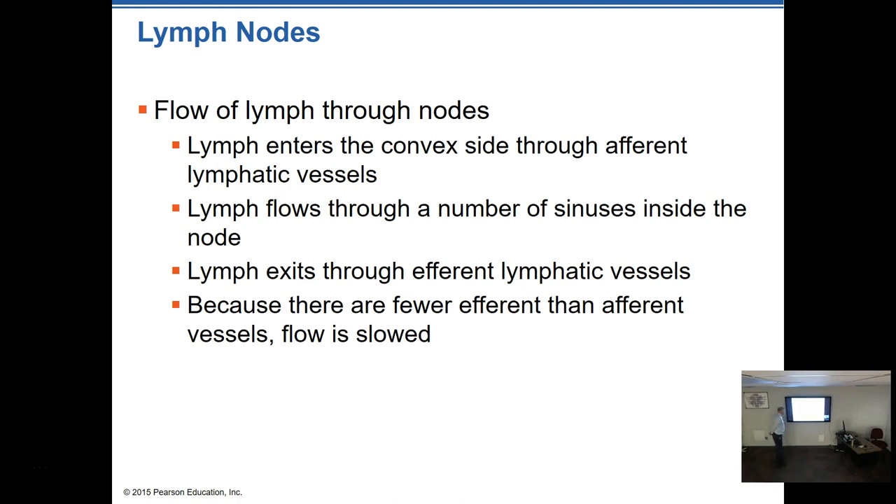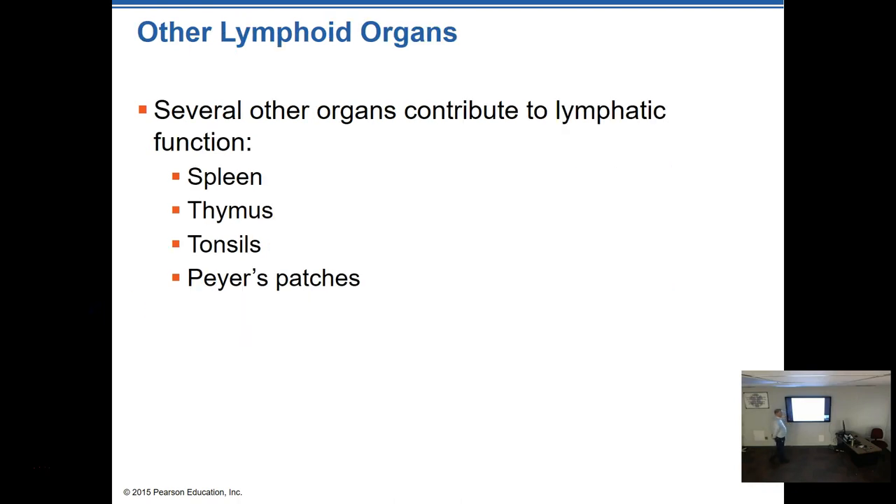The lymph flows through the nodes via the afferent lymphatic vessels — afferent meaning toward — through the sinuses inside, and exits through efferent vessels — meaning away. Because there are fewer efferent vessels than afferent ones, the flow through the node is slowed down, allowing a little backup so that the fluid can be thoroughly inspected to make sure there's nothing present that doesn't belong.